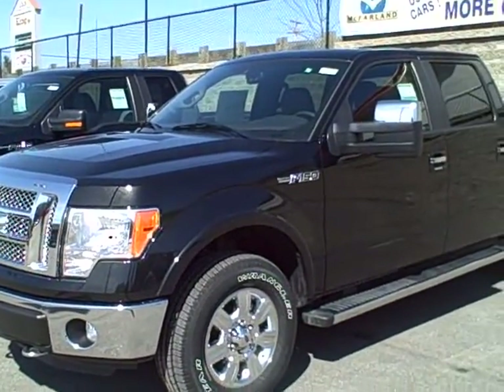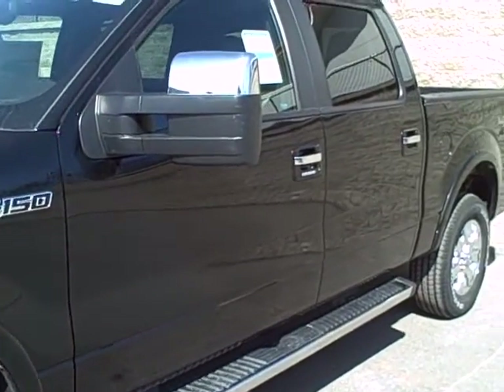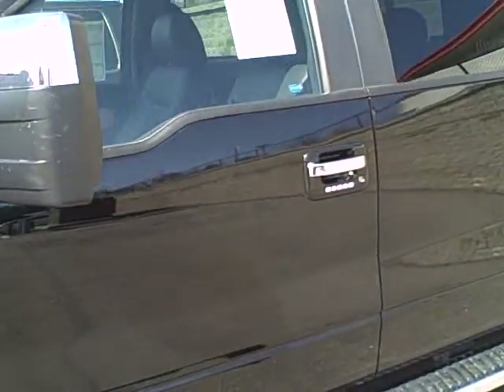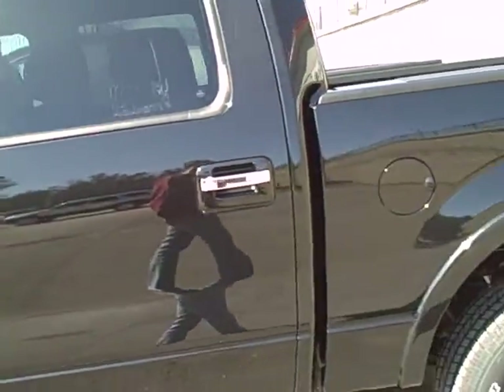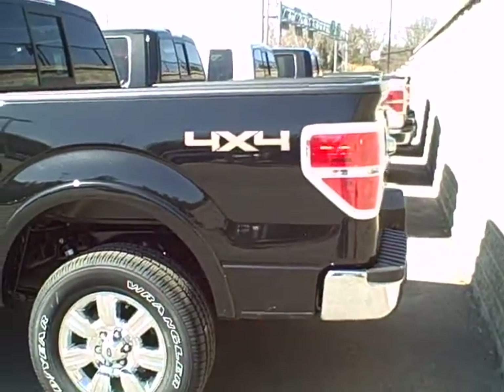Caitlin, good afternoon. This is Chris over at McFarland Ford in Exeter, New Hampshire. Hope you're doing well. I just wanted to send you this quick video about some of our 2011 F-150s. Katie from our internet sales team mentioned that you were looking for a new F-150 and looking to trade in your Focus.